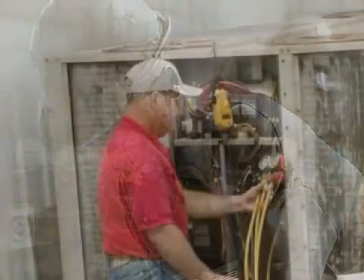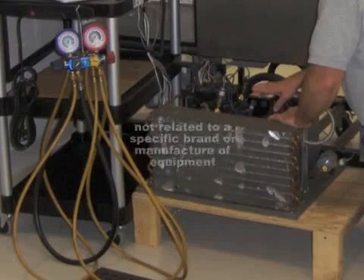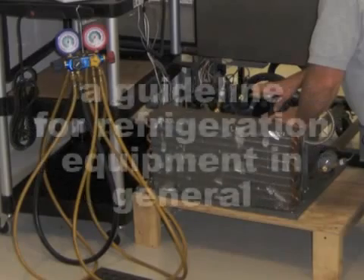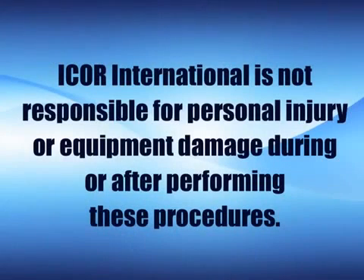I-Corps International is committed to the training and education of technicians in the air conditioning and refrigeration industry. Keeping with this commitment, we've developed this presentation as a guide to assist the competent and experienced HVAC-R service technician. It should be understood that the procedures that follow are not related to a specific brand or manufacture of equipment, but should be considered a guideline for refrigeration equipment in general. I-Corps International is not responsible for personal injury or equipment damage during or after performing these procedures.